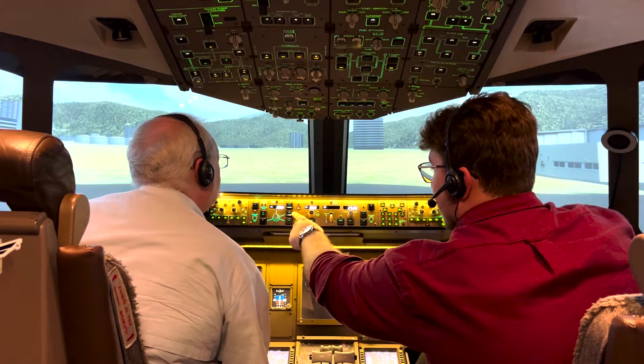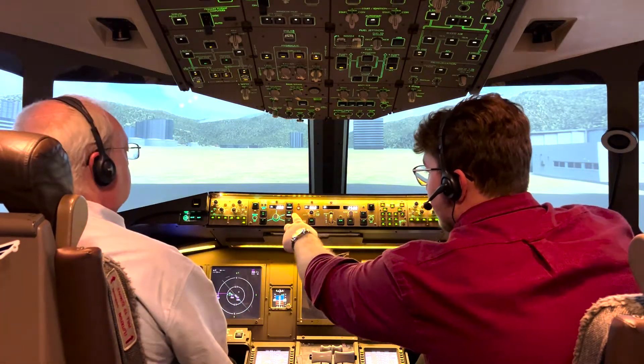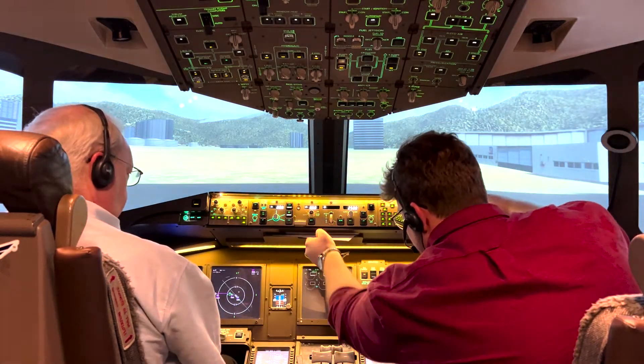We'll set our cruising altitude for 2,500. We'll do VNAV and LNAV — that's basically FMC management. That's all my memory items.